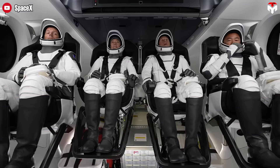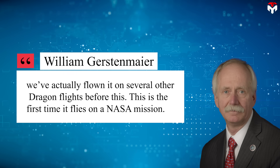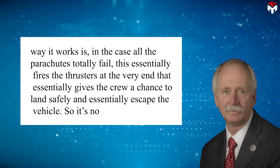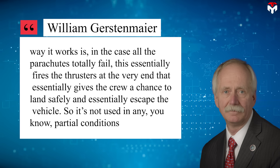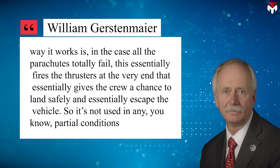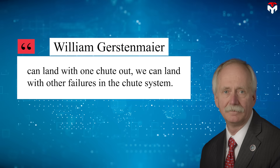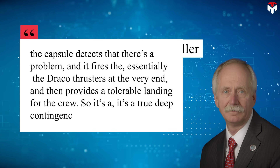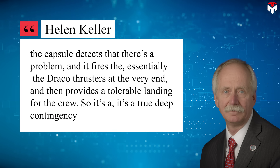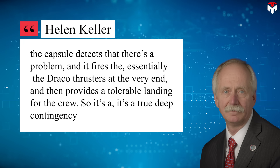This highlights SpaceX's unwavering commitment to safety. William Gerstenmaier of SpaceX explained: "We've actually flown it on several other Dragon flights before this — this is the first time it flies on a NASA mission." He outlined that in the case all parachutes totally fail, the thrusters fire at the very end, giving the crew a chance to land safely. Since Dragon can land with one chute out, it can handle other failures in the chute system. The system activates when the capsule detects a problem and fires the Draco thrusters at the very end, providing a tolerable landing — a true deep contingency.